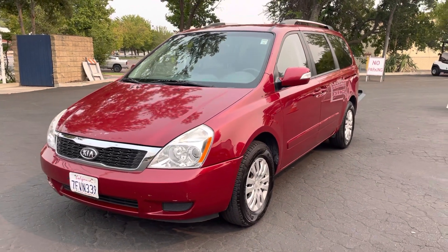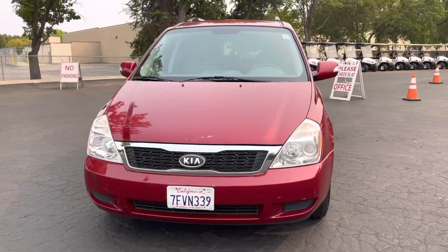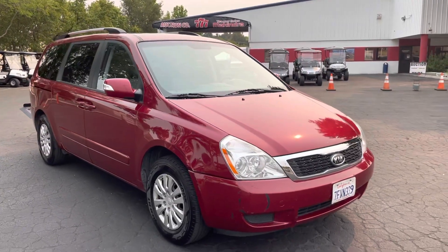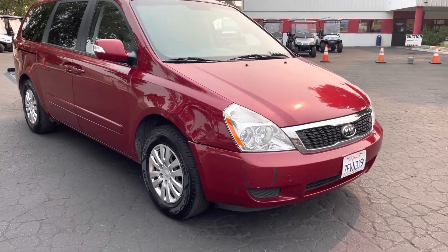Up here we got a 2012 Kia Sedona van, another red one, 139,000 miles. We're getting a string of very clean cars — clean inside and out, drives awesome, no issues, tires are good.